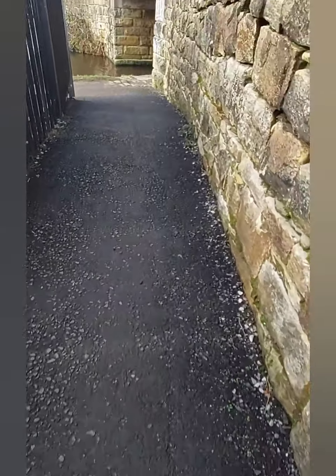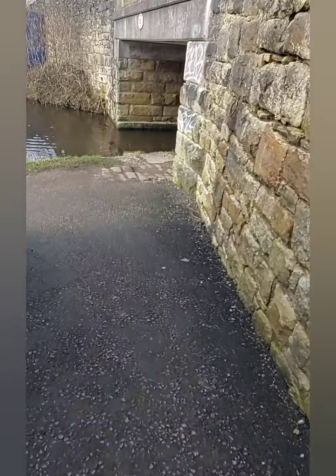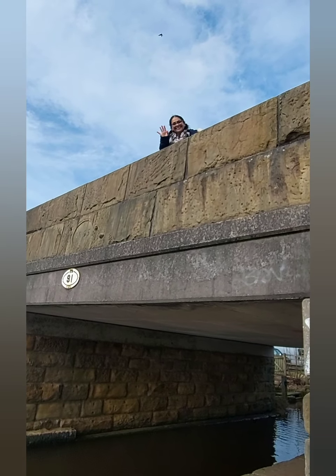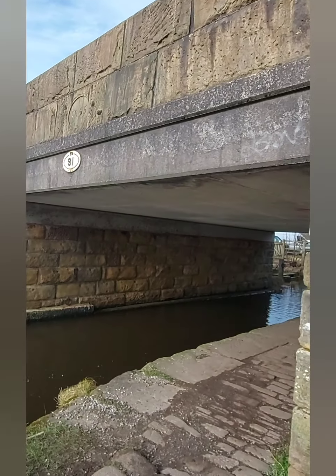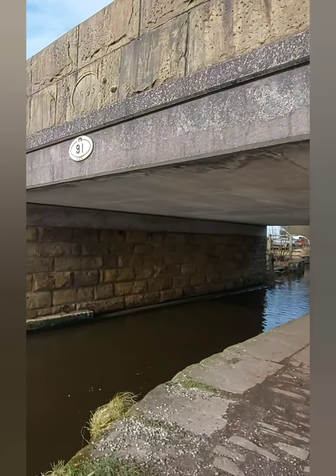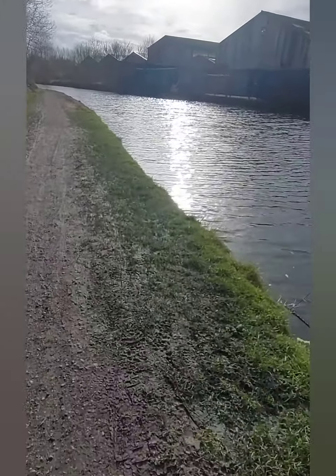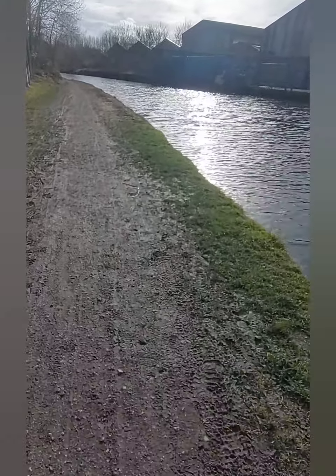We are now in Mossley and we are joining the canal — the Huddersfield Canal. There's Dipti up there — she is taking a ride home. Susha is coming to pick her up and I shall see her later. So this is the Huddersfield Canal and it's roughly another three to four miles from here back to Staley Bridge.